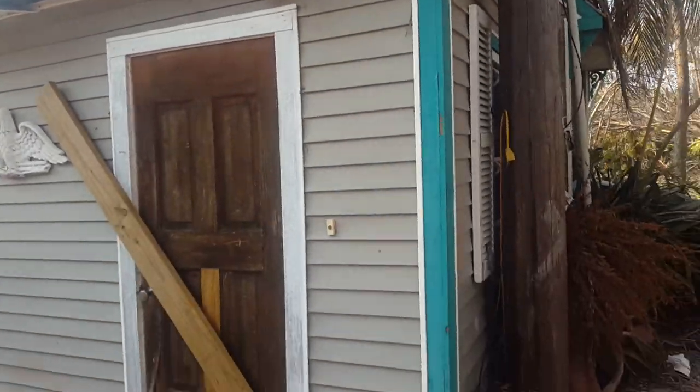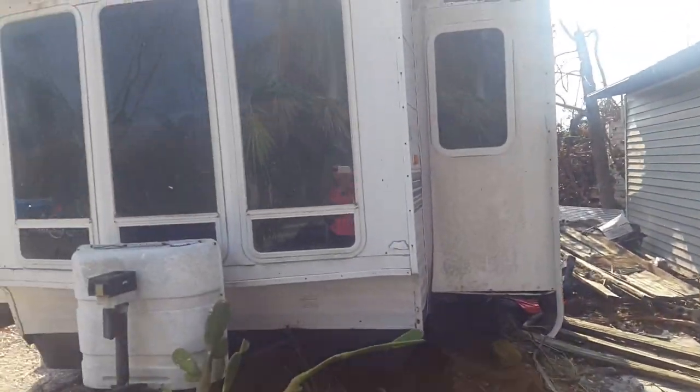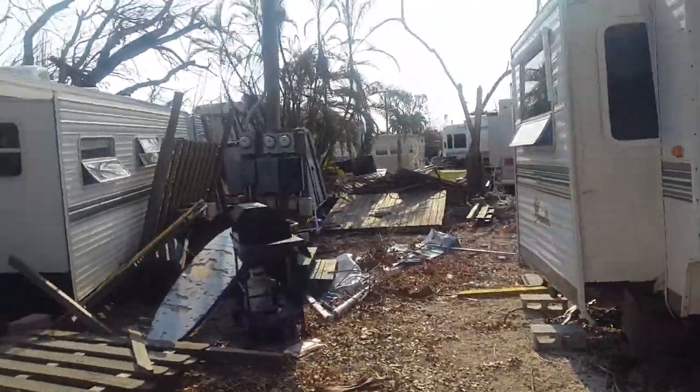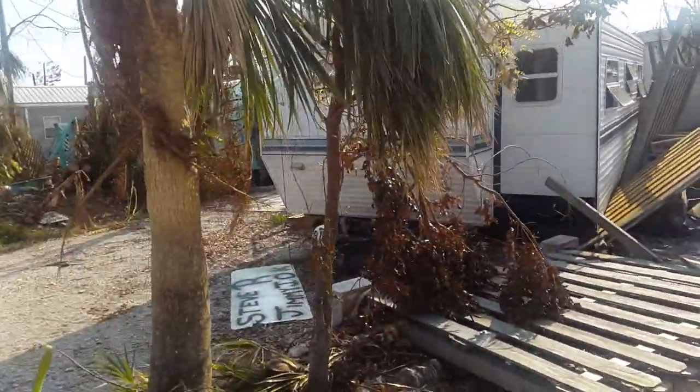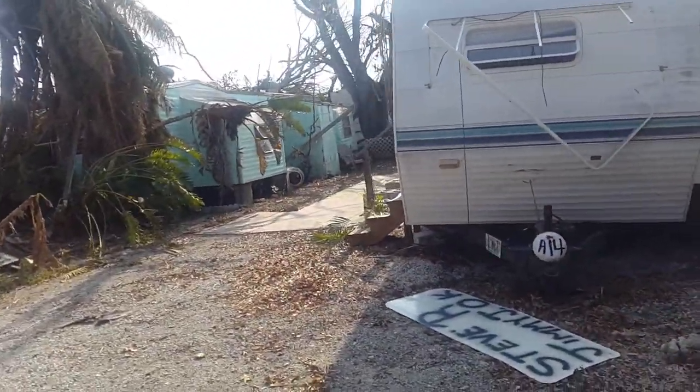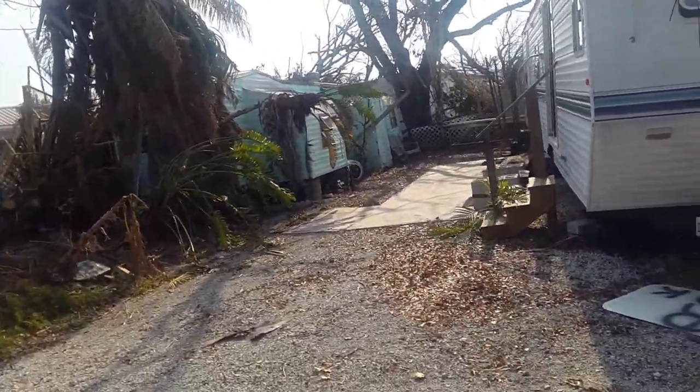My phone sometimes just shuts off — it gets too hot, so it's taken me a while to get this done. There's a lot of people that won't be back for a while; I want to document their residences so they can have an idea of the damage.